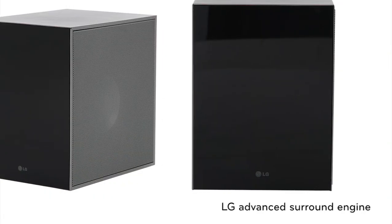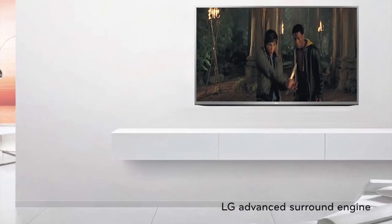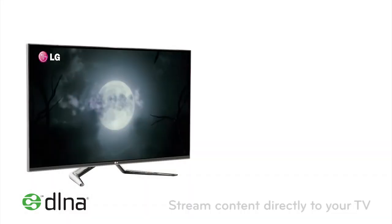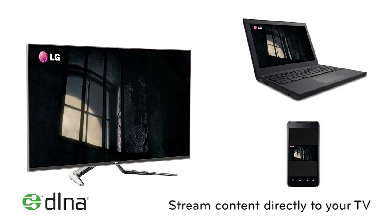Hear what you've been missing. LG's advanced surround engine delivers premium HD sound for the ultimate home cinema experience, perfectly complementing Blu-ray picture quality. DLNA — you can now stream your PC and smartphone contents to your TV directly.